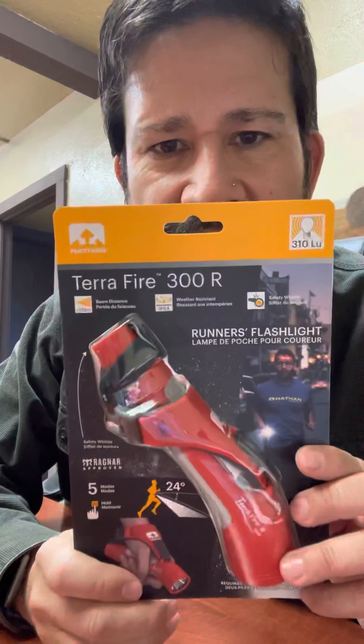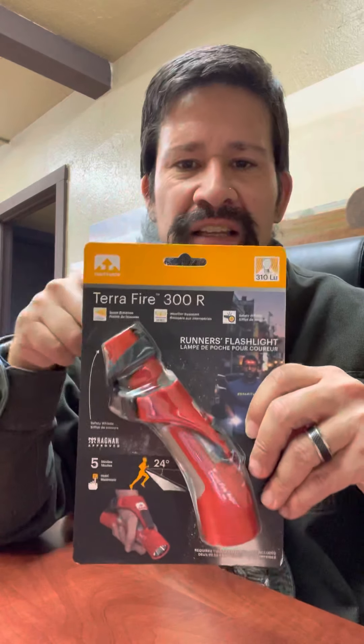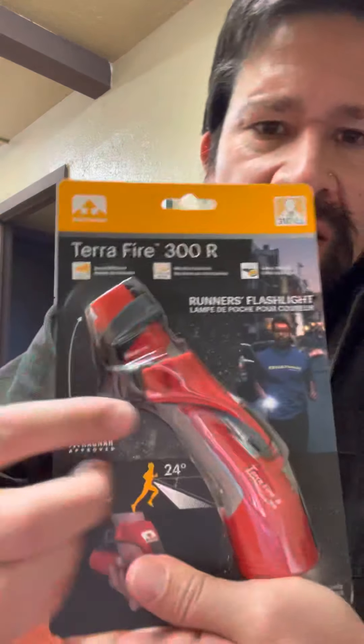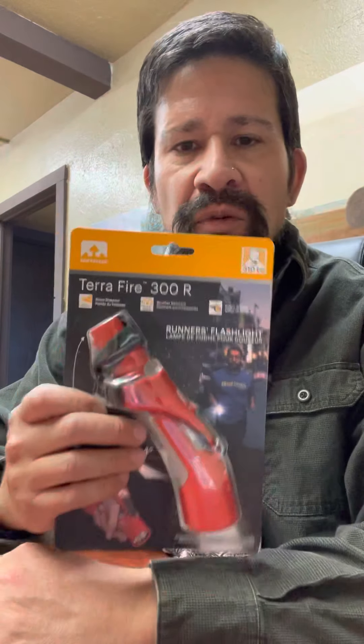This is the Terra Fire 300R. I've run with flashlights before and I do have a headlamp, but I prefer running with a flashlight because I can actually point it where I want to see and have better control over where the light goes. This one has an ergonomic design so you can hold it more easily, and it has a strap so you don't have to concentrate as hard on gripping it while you run — kind of like holding an egg. I'm excited about this one. I got quite a few of these for the shop.